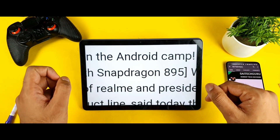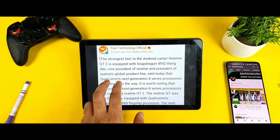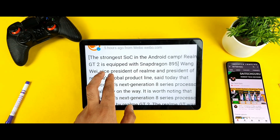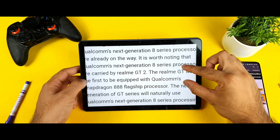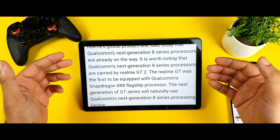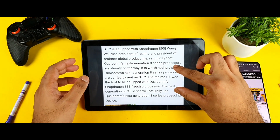From this message we can clearly understand that the Realme GT2 will also be releasing with the Snapdragon 895. Realme GT was the first device equipped with the Snapdragon 888 processor, and the next generation GT will also be the first to have the Snapdragon 895 processor.